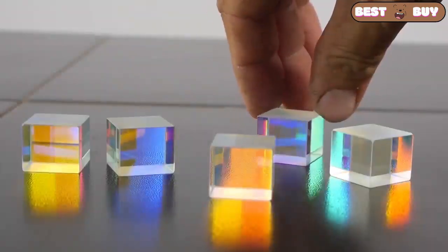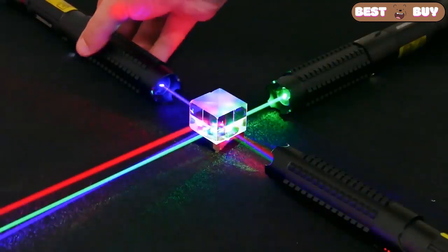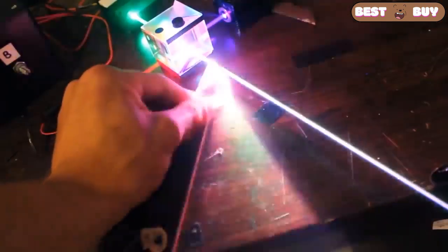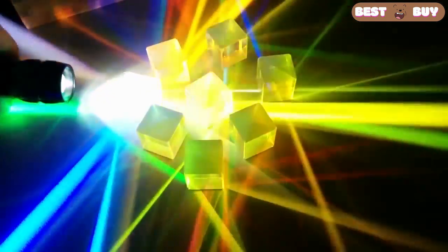We all know that we can't see the trace of a light beam in the air, unless we can see the source of the light or the object on which it falls. It is quite different in the case of these glass cubes. The trace of a light beam passes through a completely transparent glass prism and is clearly visible. Moreover, not only the trajectory of the beam is visible, but also its reflection.